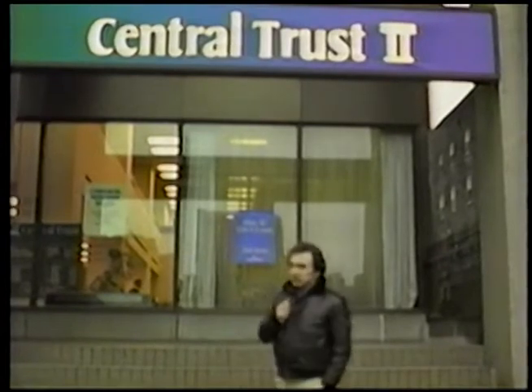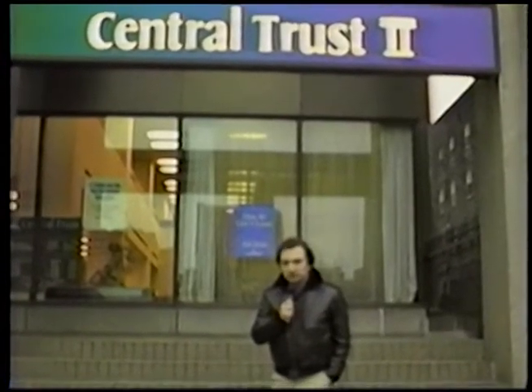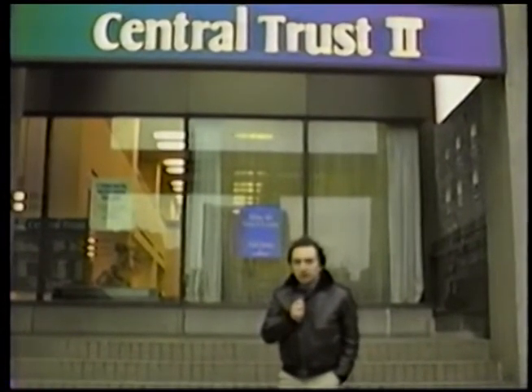Central Truss 2 — must be the sequel to a movie or something. No, wait, that's wrong. Let me just keep going, okay?